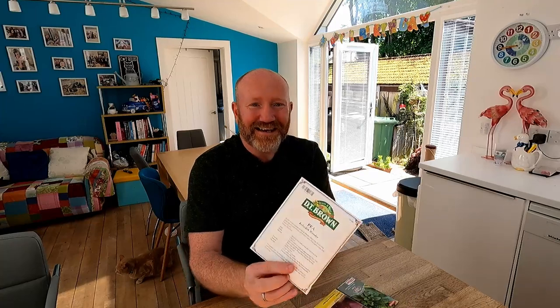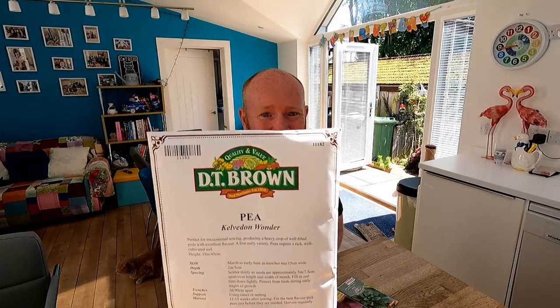Speaking of successional sowing, first one here is the Kelvinden Wonder Pea. We've already got peas on the go, they're already out there at the plot growing away. Last year I made a bit of a mistake in that when we harvested all the peas, I had nothing to replace them with. I never realised I would get that much of a harvest and that would be the plants done. So towards the end of the month, we're going to get some more peas on the go, so when we harvest the ones that are in now, I've got some plants ready to replace them and get a second crop a little bit later in the year.